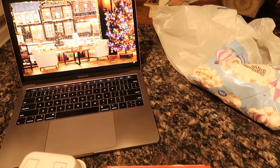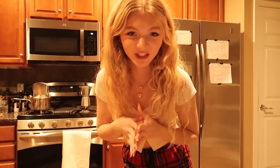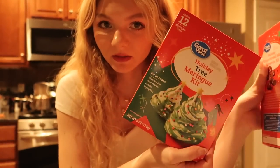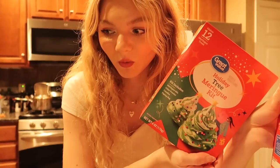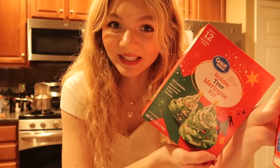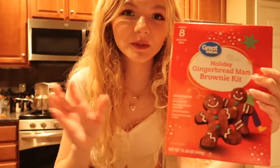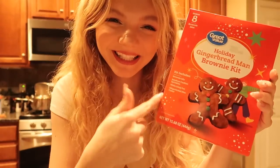I don't know where I was going with that — let's go to the kitchen! We're going to start with the gingerbread man brownie kit. The meringue one requires me to whip egg whites with a mixer, and I actually broke mine — I don't really want to mix egg whites by hand until they're fluffy because that takes a while. So we're just going to do the gingerbread one since it's a simple mix and then you just decorate them, so it should be easy.